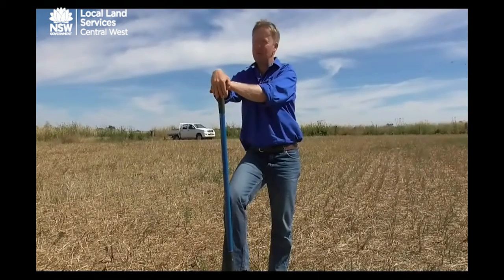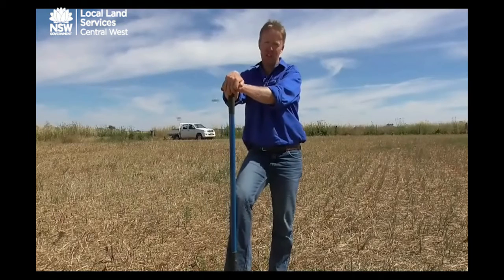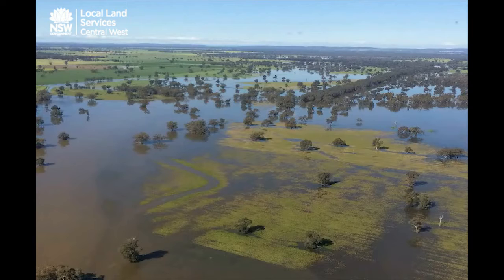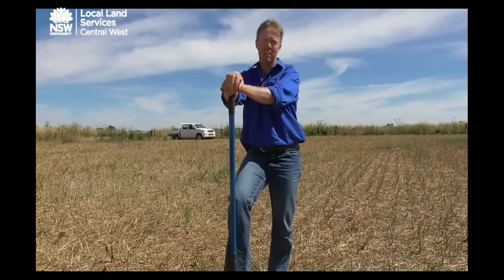Another issue with a lot of the flooding within the region is going to be denitrification. There would have been some denitrification losses during the season due to large areas being inundated with moisture. Whilst we would have certainly lost some nitrogen, the summer fallow period is probably an opportunity to try and catch up a little bit — keeping that moisture there and getting some warm temperatures to really drive the mineralisation process.